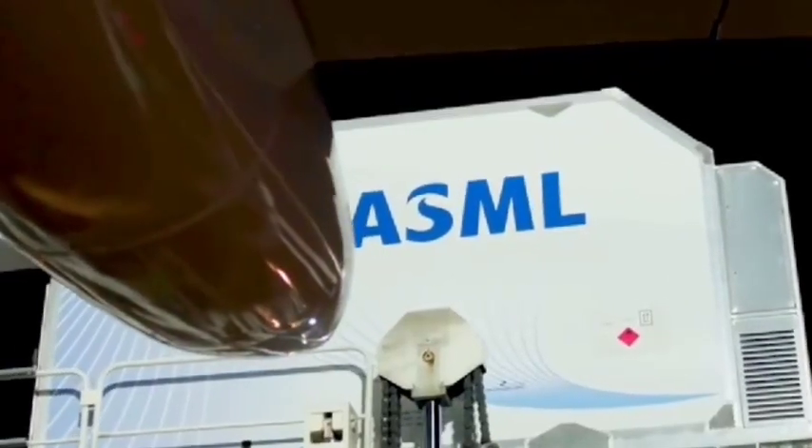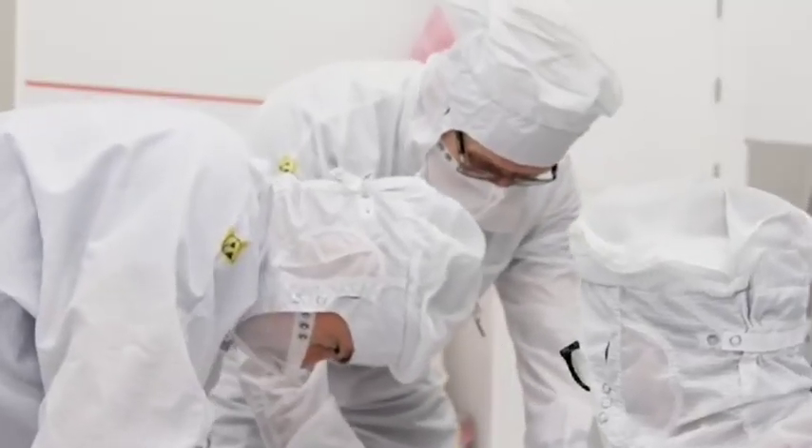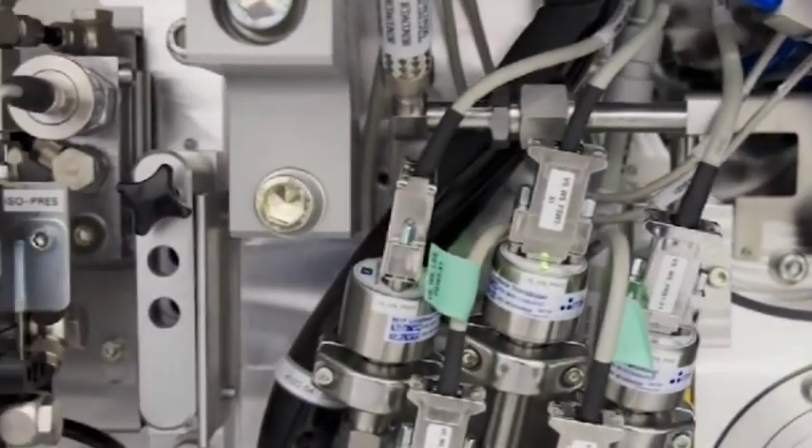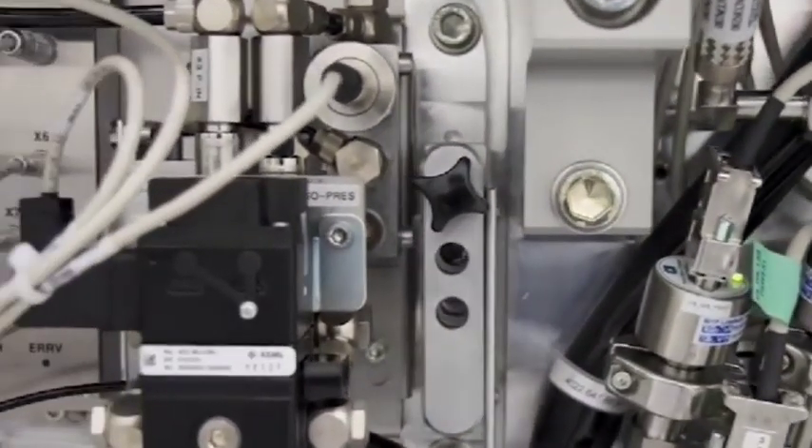Rejecting the US ban, Dutch ASML publicly declared they will export DUV lithography machines to China. What happened to Dutch ASML?